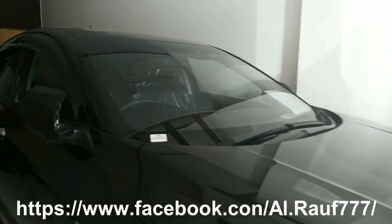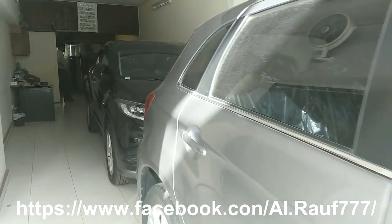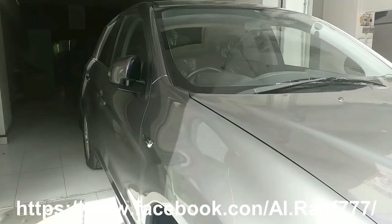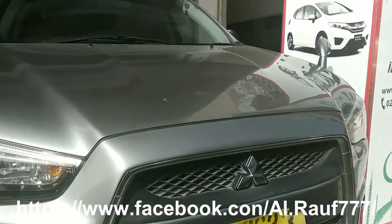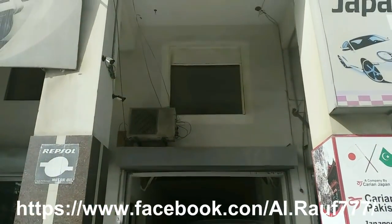This car was provided with the courtesy of Al Rauf, which is one of the oldest and most reputable used car dealerships in Karachi. You can check their Facebook page — the link is given in the description — and you can see the cars they have available for sale. They also have this car available for sale, so if you are interested, you can look it up.